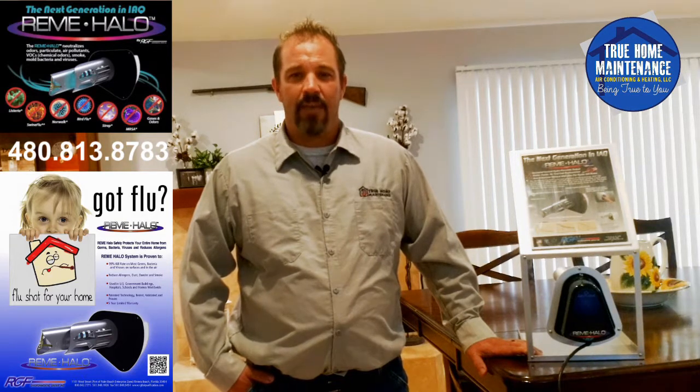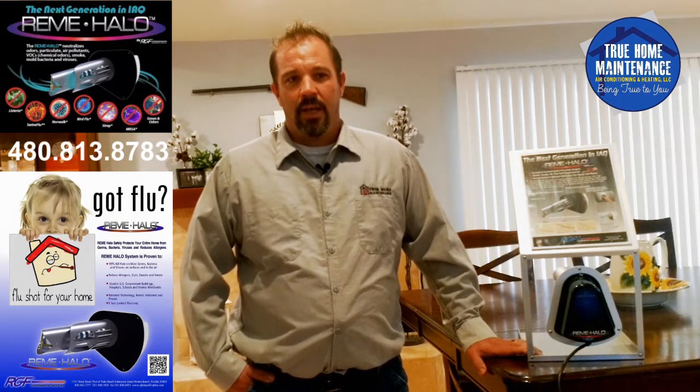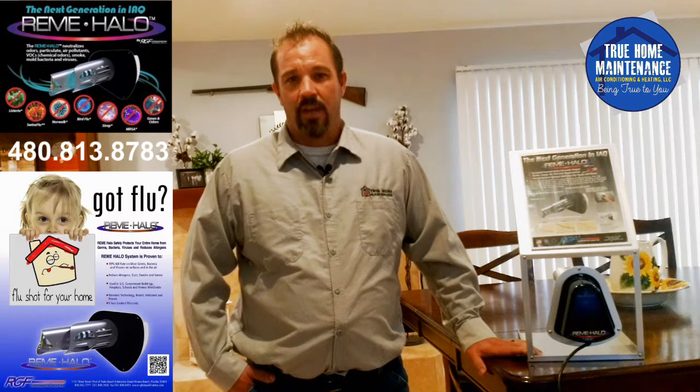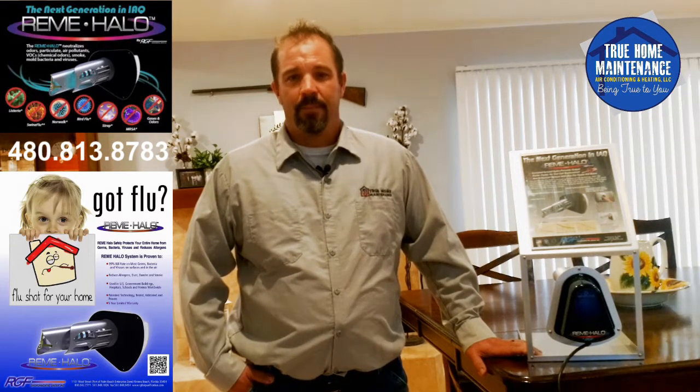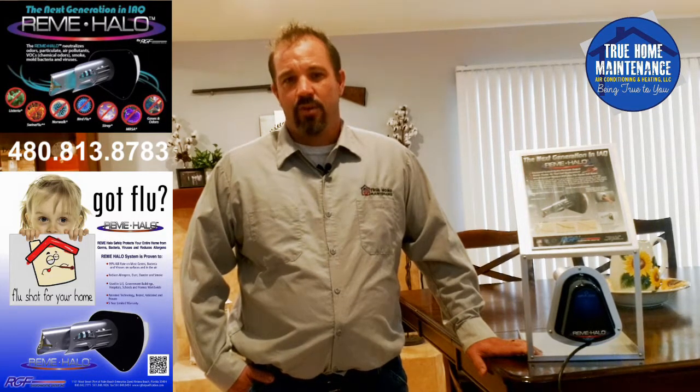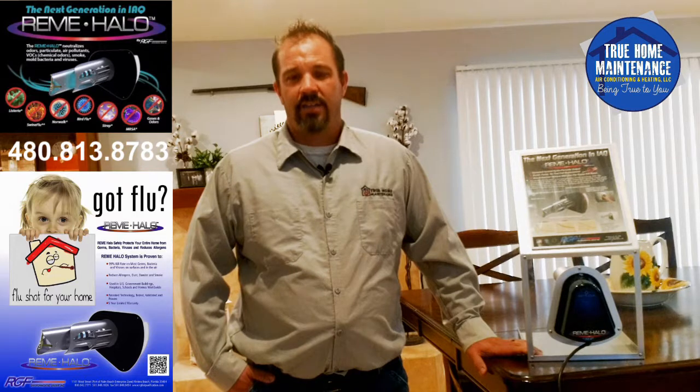Hydrogen peroxide is a safer and healthier cleaner than even ozone. We use so many chemicals in our home to clean it that are actually poisonous to ourselves, our family, and our pets. Vapor forms of hydrogen peroxide are also known as a friendly oxidizer, which means it's oxygen-based and it breaks down to a safe molecule after it breaks down the pollutant or the bacteria.